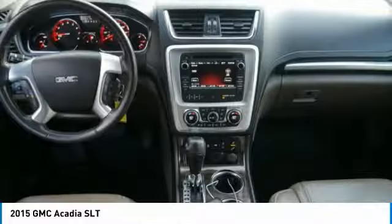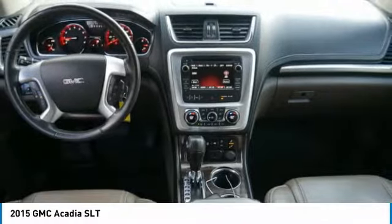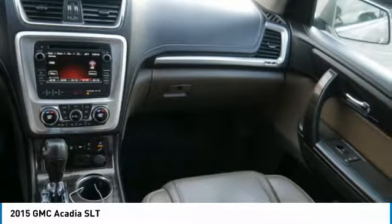Power brakes. This beauty will make even your house keys jealous. Drive it today.